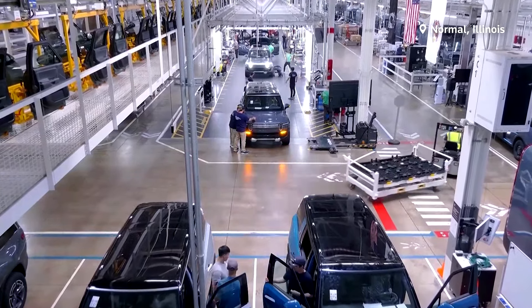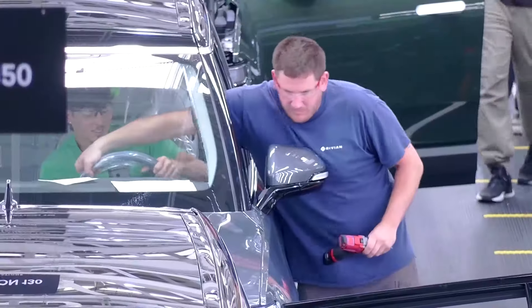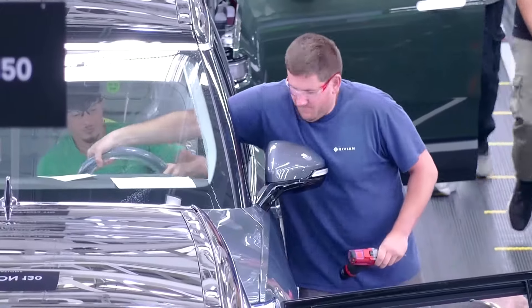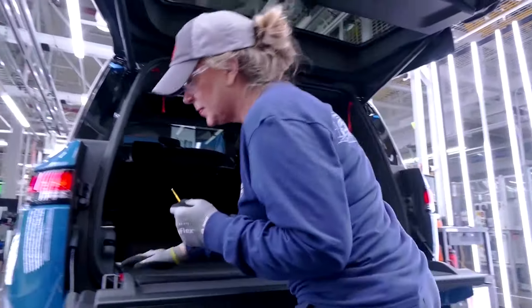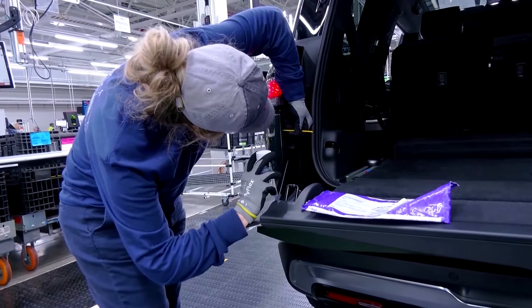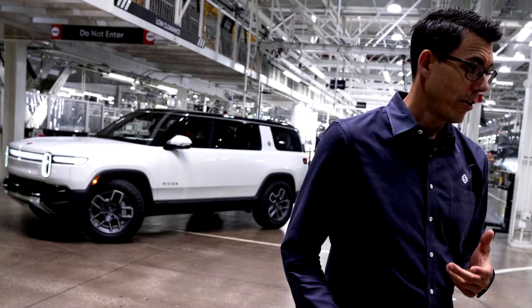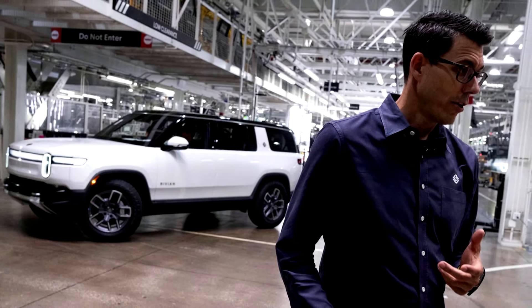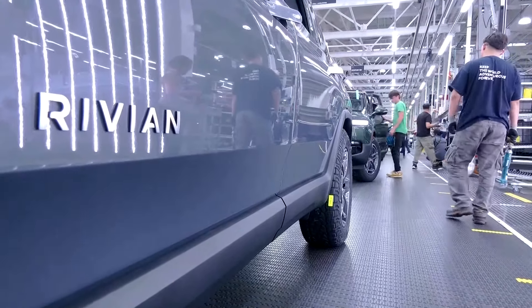Rivian has made some big changes in a drive to cut costs and turn its first profit. The electric vehicle maker has removed over 500 parts from the design of its flagship SUVs and pickups, and over 100 steps in the battery making process. CEO RJ Skarin says the retooling of its manufacturing process adds up to a 35% reduction in cost of materials for vans, with similar savings for other lines.